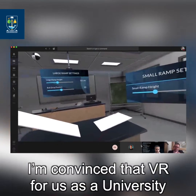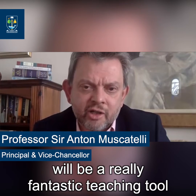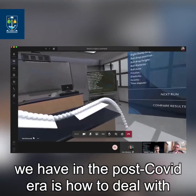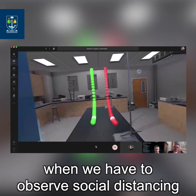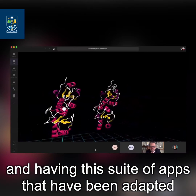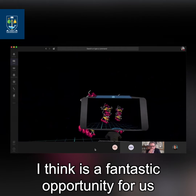I'm convinced that VR for us as a university will be a really fantastic teaching tool. I think one of the biggest problems that we have in the post-COVID era is how to deal with the visualization of lab experiments. When we have to observe social distancing it's actually very difficult to do that, and having this suite of apps that have been adapted for remote learning through Zoom and other applications I think is a fantastic opportunity for us.